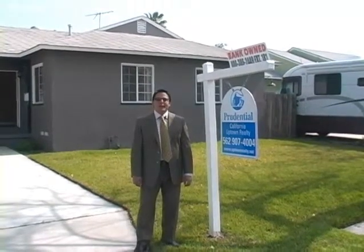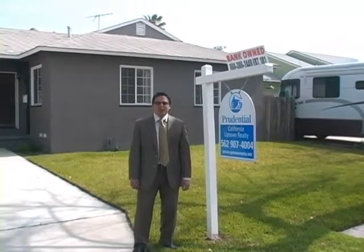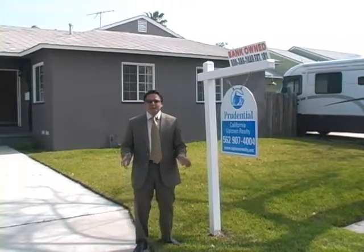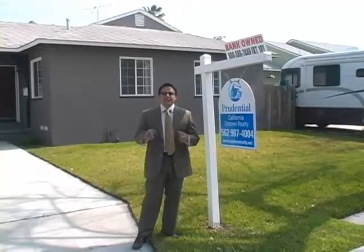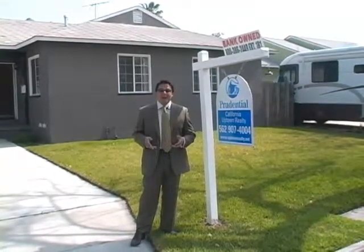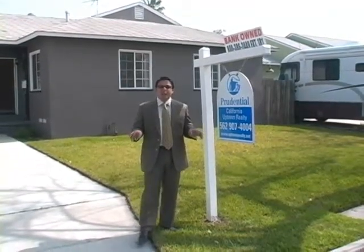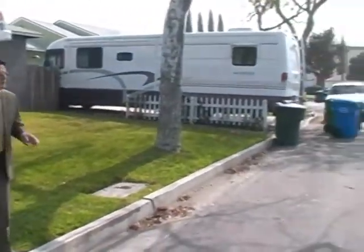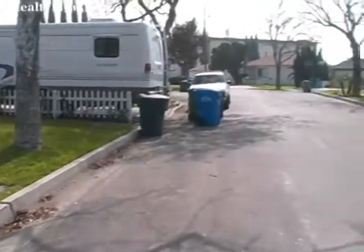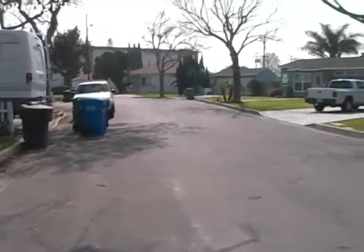Hi everybody, this is Hector Alvarado and you are at 12811 Cullen Street in the beautiful city of Whittier. Thanks for coming — I want to show you this exciting house that I just listed. It's a bank-owned house and there's a lot to see. First off, I want to point out this neighborhood. This neighborhood is very quiet, very well-kept neighbors. There's obviously a nice pride of ownership here.